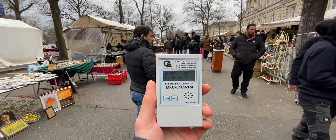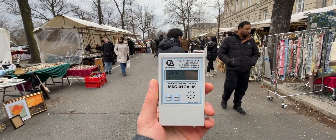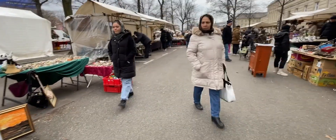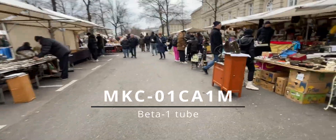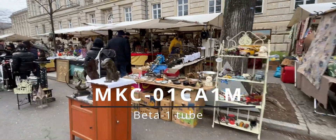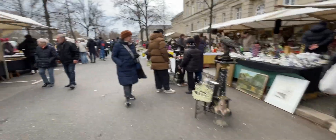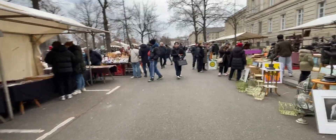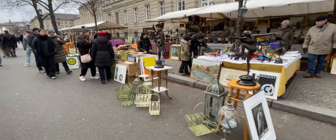Welcome back, my fellow radiation nerds! Today we're going to the flea market and hunting for some radioactive antiques. I'm going to be using my MKS meter, which has a Beta-1 pancake-style Geiger tube, and it is very sensitive to alpha, beta and gamma radiation, making it an ideal choice for finding radioactive items.